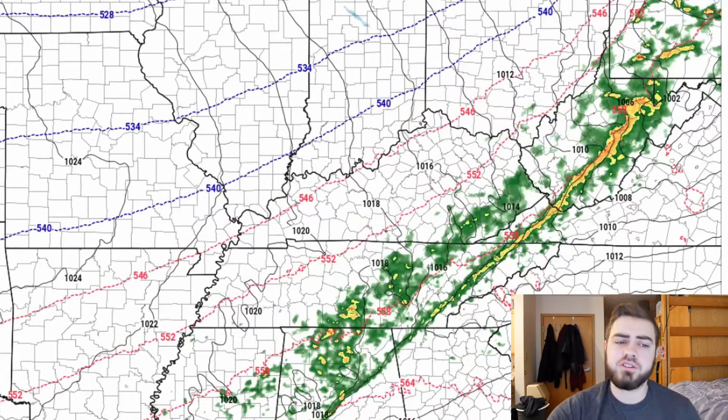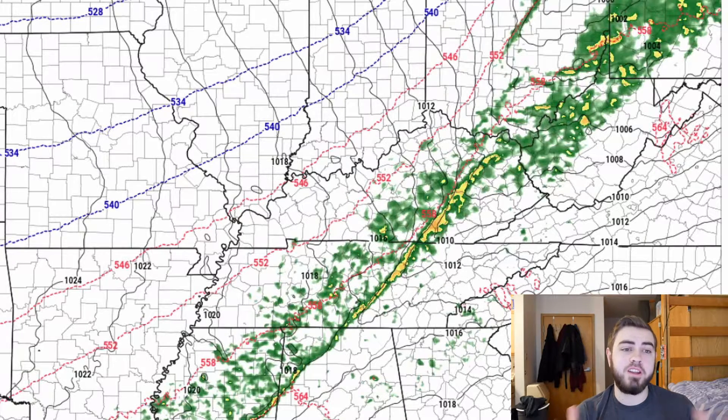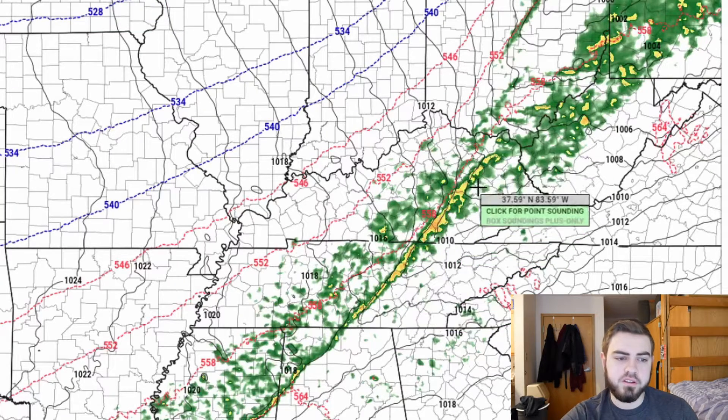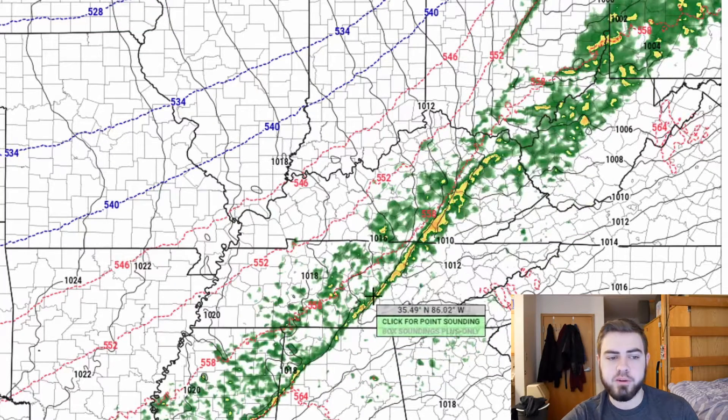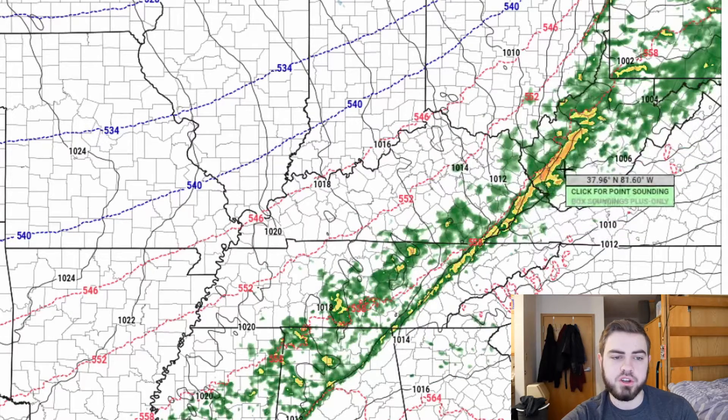After that our severe weather looks to get really quiet, so this might be kind of the main show for a little while. For those wondering, this line of storms is expected to fire and regrow in strength right around noon tomorrow — about 11 AM to 1 PM is when these storms will be moving through central to eastern Kentucky and central to eastern Tennessee, and then making their way into West Virginia right around 2 to 3 PM.